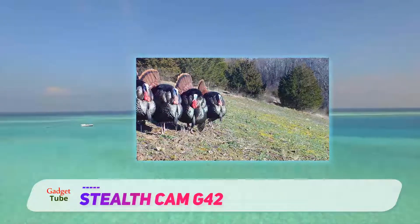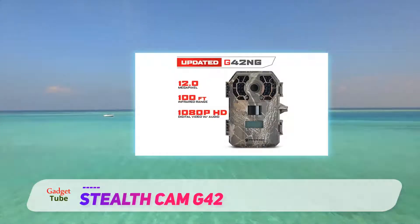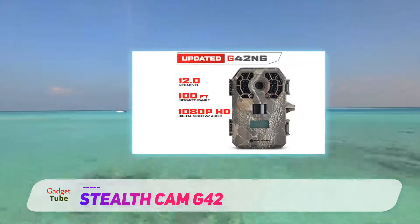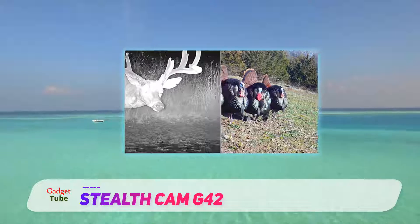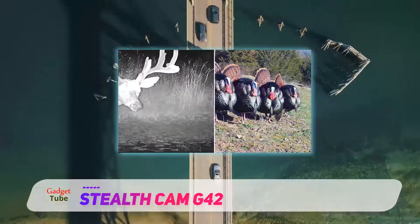This camera features 42 pieces black IR emitters and can capture movements in a 100-feet detection range. It does not produce any light flash and does not scare away animals. It would not cause any disturbance in their natural habitat, and animals can freely move. It is entirely invisible, unnoticeable, and silent.